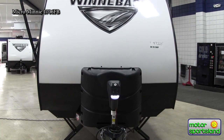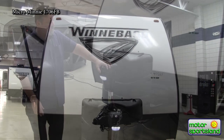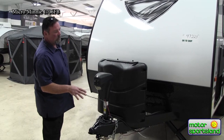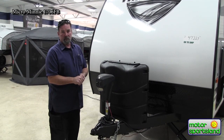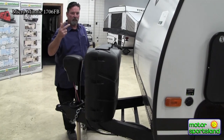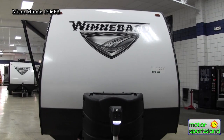Up here is the electric tongue jack — makes hookup easy and simple. There's a nice LED light for night hookup that shines right down on your ball — back her up, put her on. Great setup to save your back and arm. We also suggest an equalizer hitch for safety, and we have one mocked up in front of our parts store. It comes with two propane tanks and there's a spot for two batteries — they don't come from the factory with batteries, but we offer 6-volt, 12-volt, or 27-volt options.